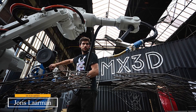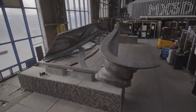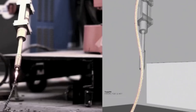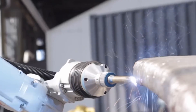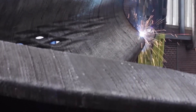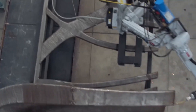Designed by Dutch artist Joris Larmer and his team, it was printed from stainless steel, its organic curves and intricate latticework impossible to replicate with traditional methods. The process was mesmerizing: six-axis robotic arms moving like dancers, welding molten steel wire in midair, building the bridge up inch by inch, day after day.